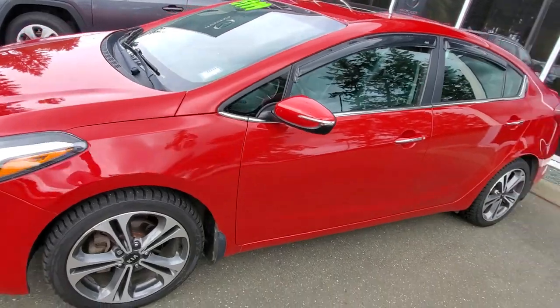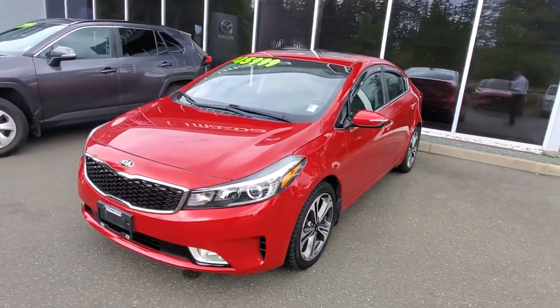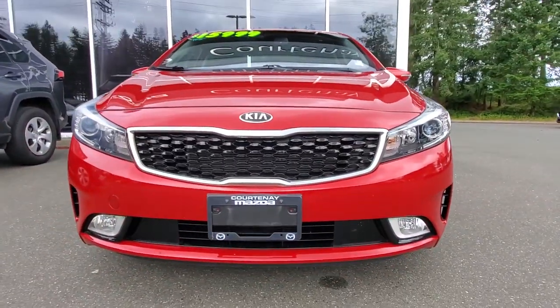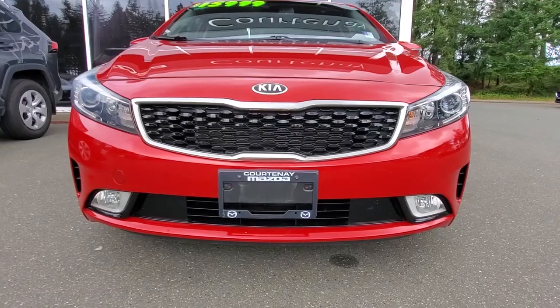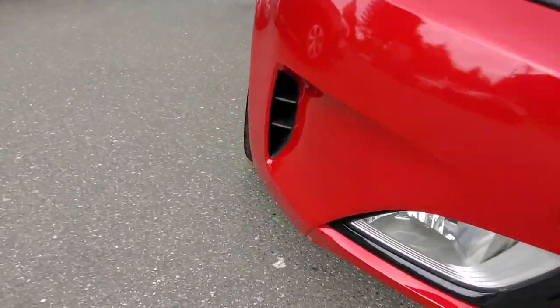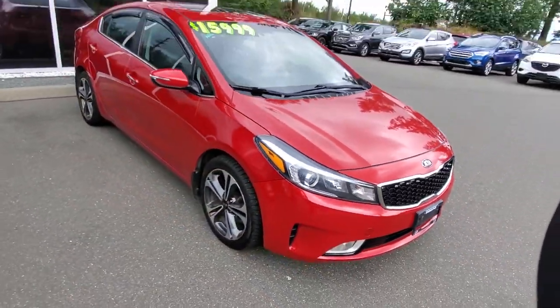Our shop checked this thing out and gave it an oil change and a complete safety inspection. It's got all sorts of great-looking lights up front — nice clear lenses, fog lights down below. Love that Kia grille, should look good for a long time. And check out those cool little vents down in the corners — they keep your tires cool when you're ripping around corners.